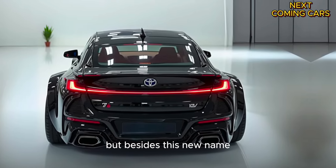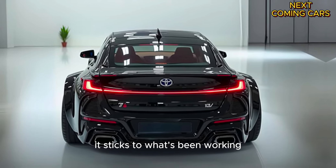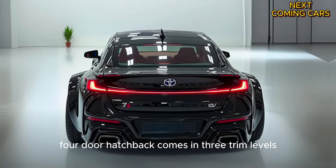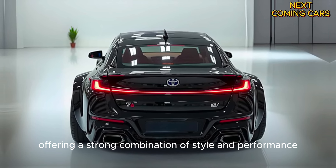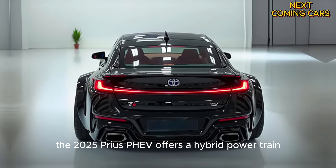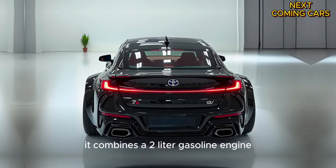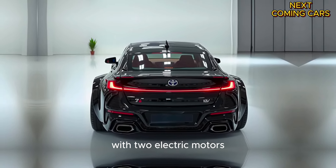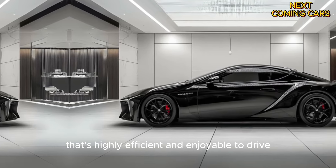Besides this new name, the 2025 model doesn't introduce any major changes — it sticks to what's been working. This modern four-door hatchback comes in three trim levels, offering a strong combination of style and performance. The 2025 Prius PHEV offers a hybrid powertrain that delivers 220 horsepower, combining a 2-liter gasoline engine with two electric motors, creating a blend of electric power and gasoline that's highly efficient and enjoyable to drive.